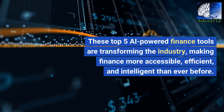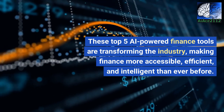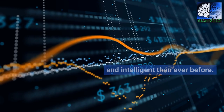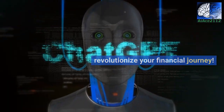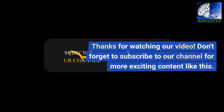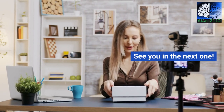These top 5 AI-powered finance tools are transforming the industry, making finance more accessible, efficient, and intelligent than ever before. Embrace the power of AI and revolutionize your financial journey. Thanks for watching — don't forget to subscribe to our channel for more exciting content like this. See you in the next one.